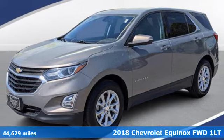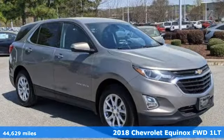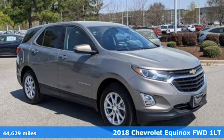Here's a 2018 Chevrolet Equinox. Stylish, energized, and ready to take off.